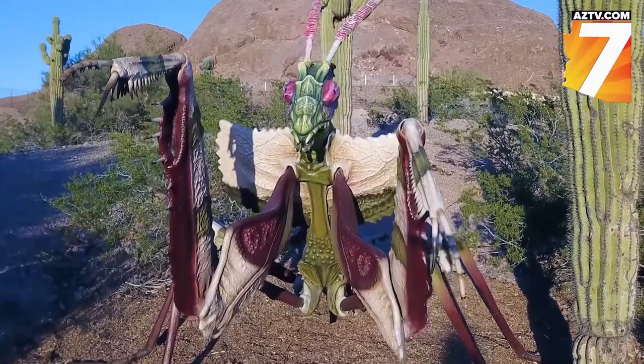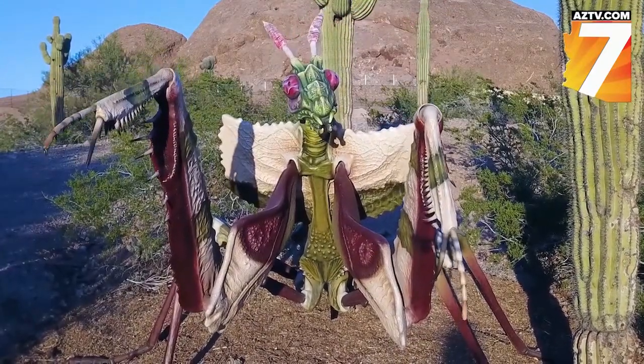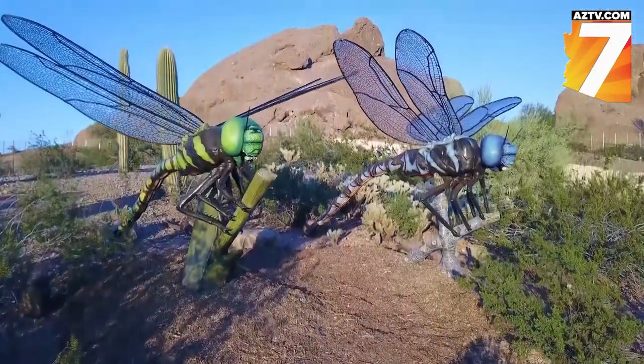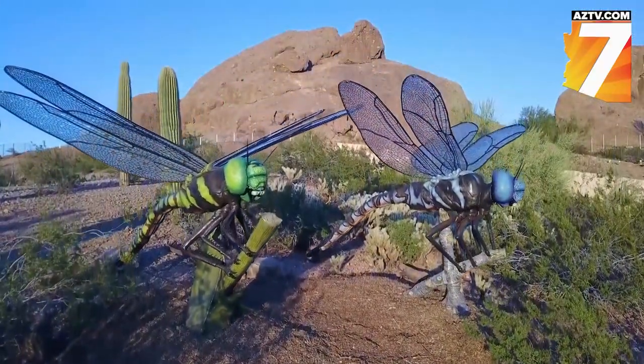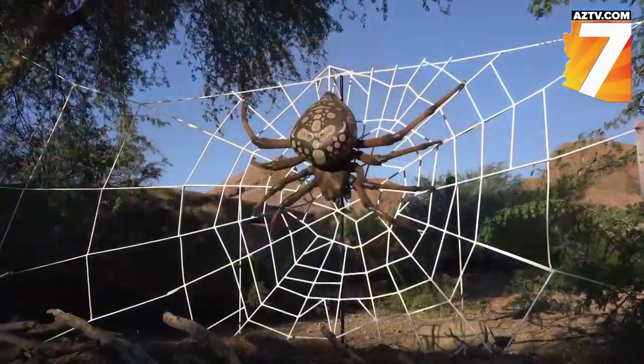This is some amazing video. That's the Devil's Mantis — that's one of my favorites. It's set in this beautiful setting right against our buttes here in Papago Park. We've had it since October, but the final day is this Sunday, April 28th.